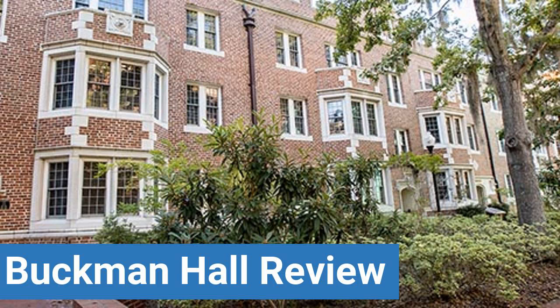To read reviews of University of Florida's Buckman Hall, please visit the Dorm Essentials Review in the description. Read ratings and reviews, or help other students by providing your own dorm review on features like dorm room size, dorm bathrooms, dorm common areas, dorm party scene, dorm quietness, and dorm meal options.